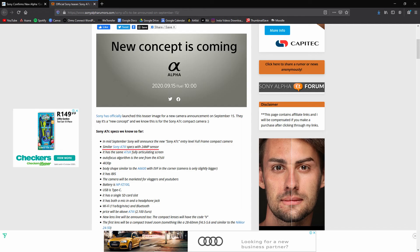The Sony concept camera is going to have the same sensor as the A7 III, meaning 24 megapixels and 4K at 30 frames per second. This is going to be a great tool if you want something that's good for both video and photo, but in a much smaller body. Maybe we're right, maybe we're wrong — let us know in the comments what happened.